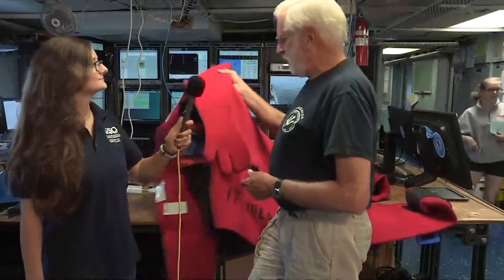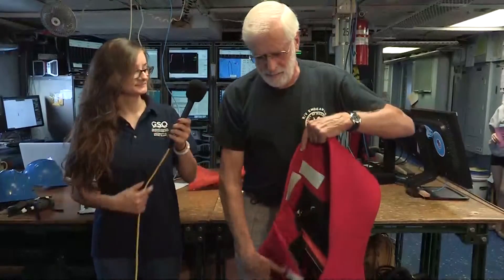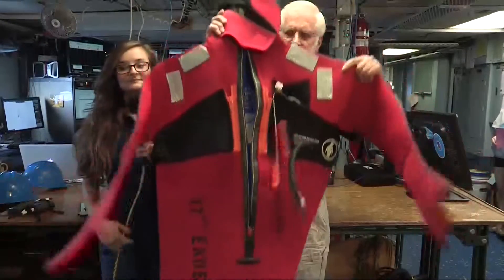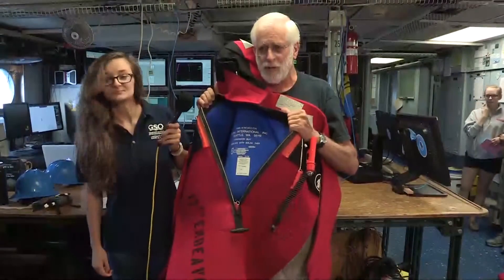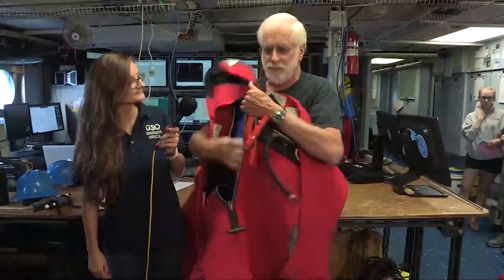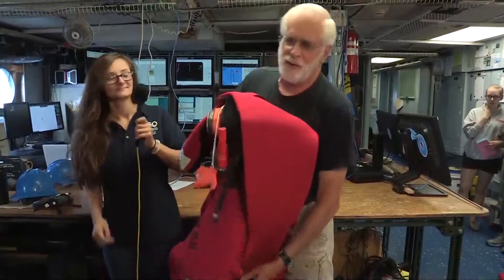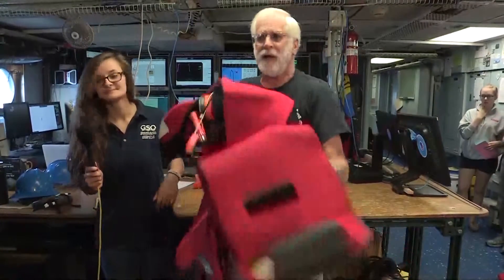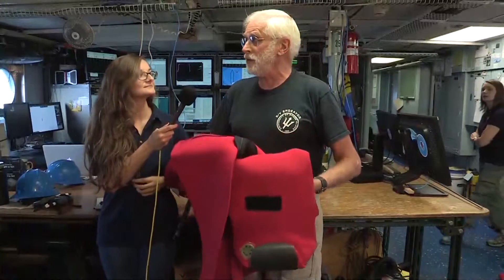The best thing for me to do is to hold it up. It's a one-piece suit that you slip into. I'm going to show you the features of it in a minute — we're going to have a couple of ladies have a race to see who can get into the suit quickest.